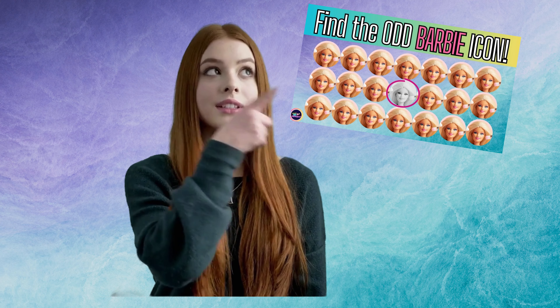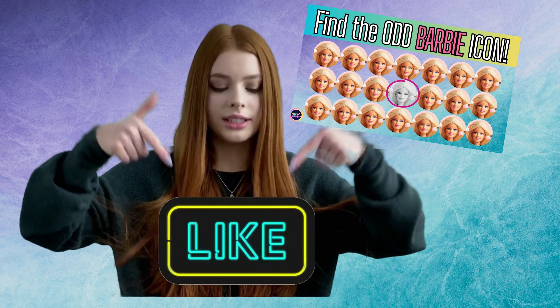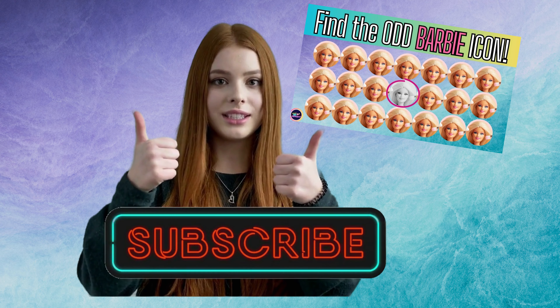If you want more of this video, don't forget to hit like, share it with your friends, and subscribe for more quizzes.